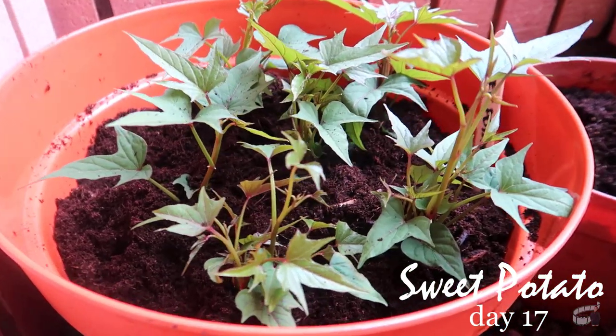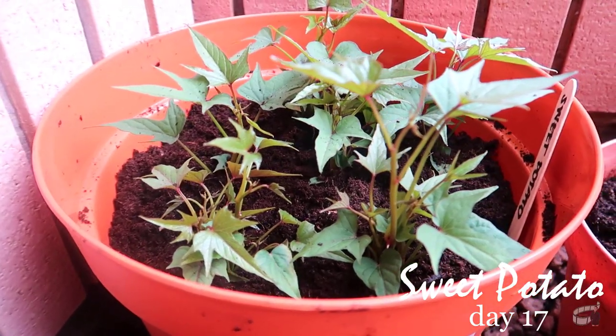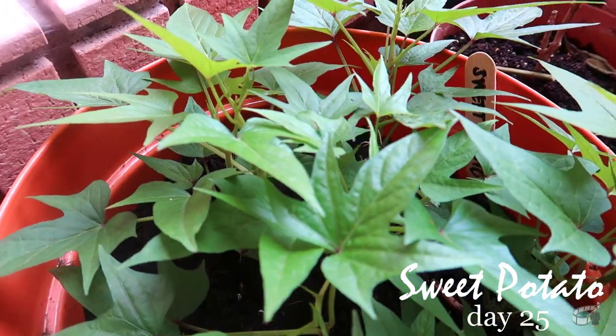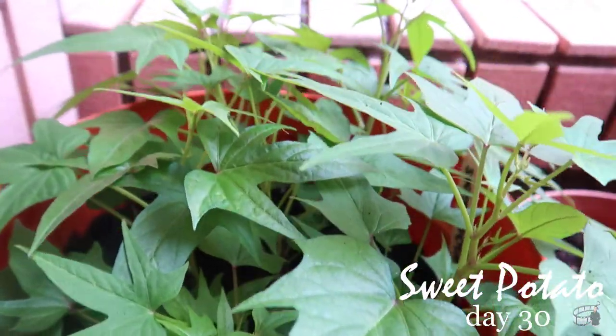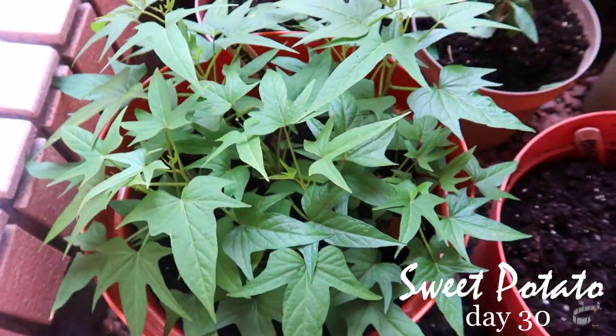Sweet potatoes are ready to harvest typically 4 to 5 months after planting. If you want to find out if my sweet potatoes produce good crops, please hit the like button, follow my Facebook page, and subscribe to my YouTube channel so you won't miss my next video update on apartment gardening.